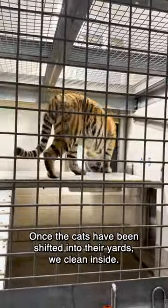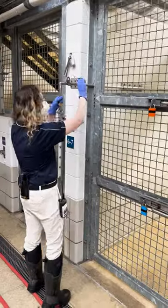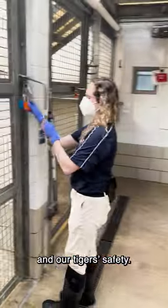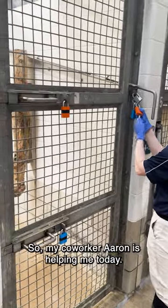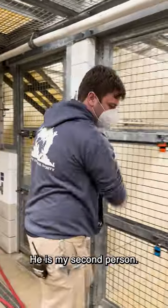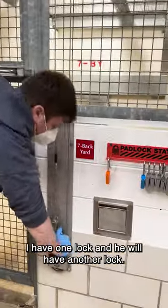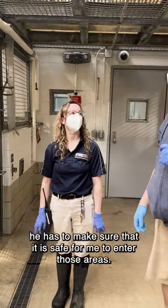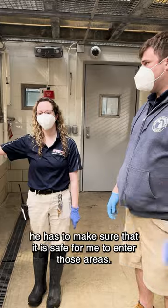Once the cats have been shifted into their yards, we clean inside. We utilize a system called Two Lock, Two Key to ensure our safety and the tigers' safety. My co-worker Aaron is helping me today — he is my second person. I have one lock and he has another, and before we can go anywhere a cat has been, he has to make sure it is safe for me to enter those areas.